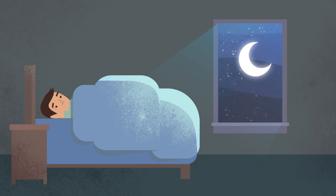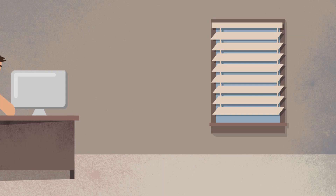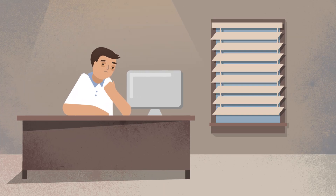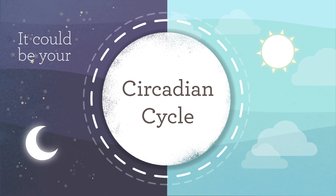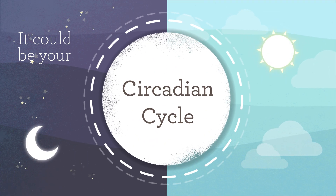Do you ever have trouble falling asleep at night? Do you toss and turn and wake up feeling groggy? How about getting tired in the middle of the day? Do you find it's hard to stay focused at work? It could be because your sleep-wake cycle, also known as your circadian cycle, is off balance.